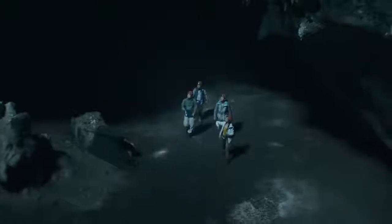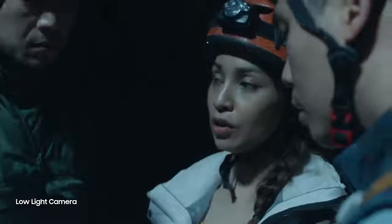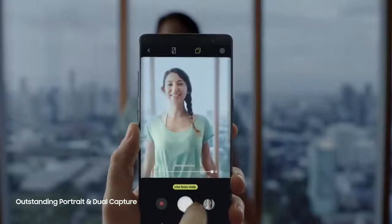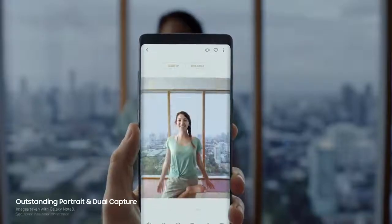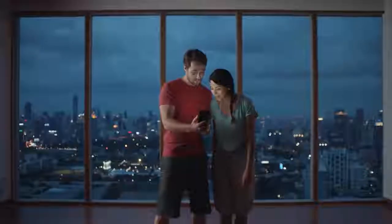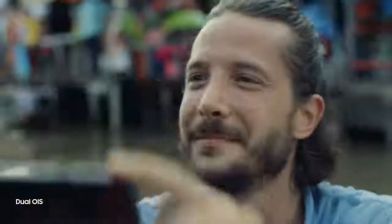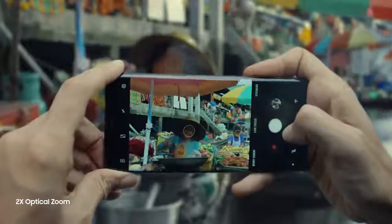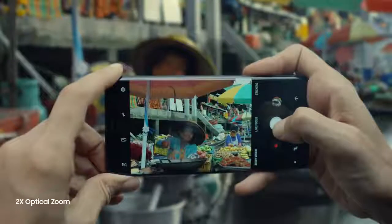The Note 8 has a more advanced camera. It brightens your journey even under low light conditions. And with the new dual camera, not only do you get an outstanding portrait, but it also reveals the hidden story and freely adjusts the background to focus on what really matters. Note 8 also has optical image stabilization on both cameras. Get closer, even on the move — it will keep steady to take a clear photo. And with two times optical zoom, easily capture the scene without missing a single detail.